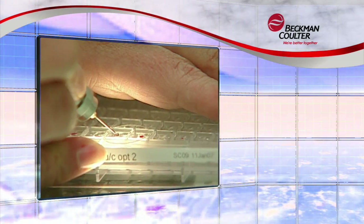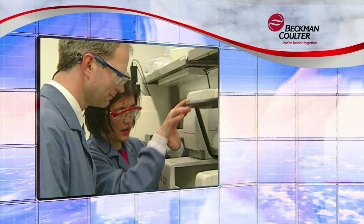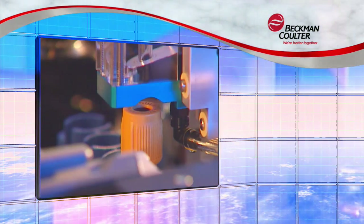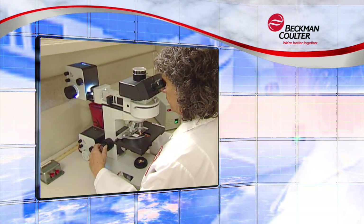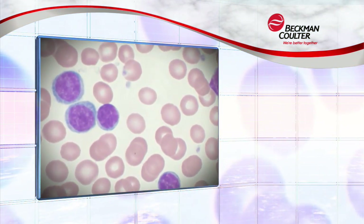Throughout this entire continuum, our focus is to bring together the best technologies, processes, and automation to affect patient care and enable the next generation of biomedical breakthroughs.